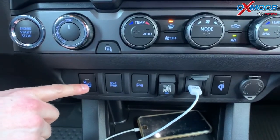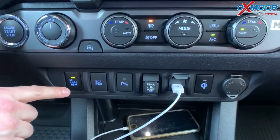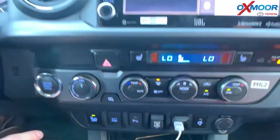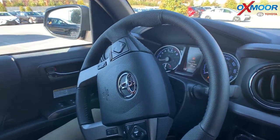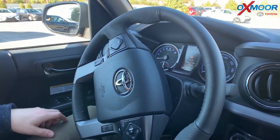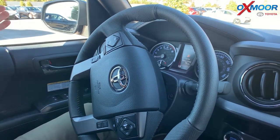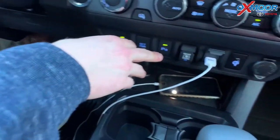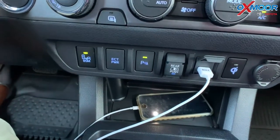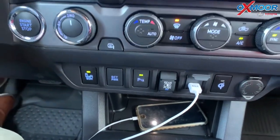Blind spot monitoring turns on with a button — it's a safety feature. When I engage that, it lights up on the side view mirrors in orange when somebody's in your blind spot. When you put the car in reverse and that's engaged, it gives you rear cross traffic alert where it will beep. You also have parking assist — there are sensors on the back of the truck, so when you're getting too close to something it will beep to alert you.